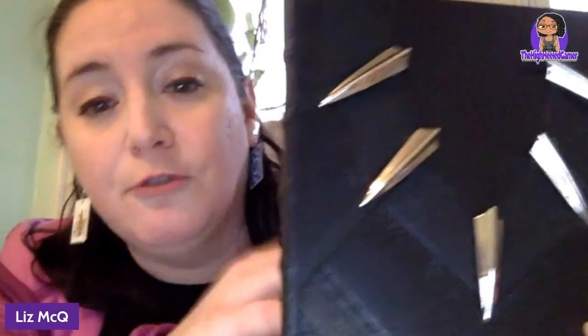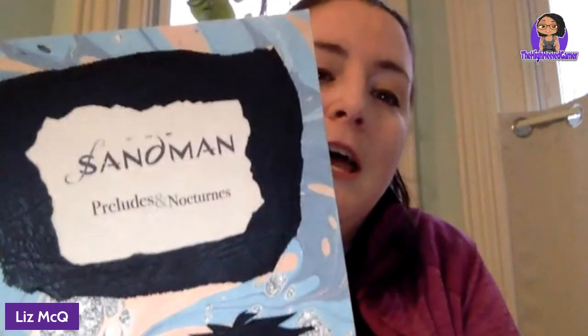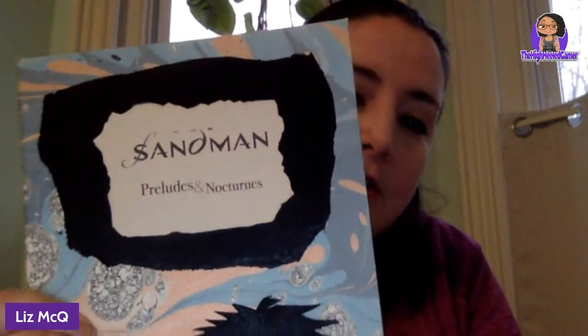This is one of the first ones I did — Black Panther. There are actually three different kinds of black leather on this, all different textures, and I did some foiling based on the costume from the movie. And back here is Sandman, which is obviously very popular right now. It's a combination of leather and marbled paper based on one of the more famous illustrations.